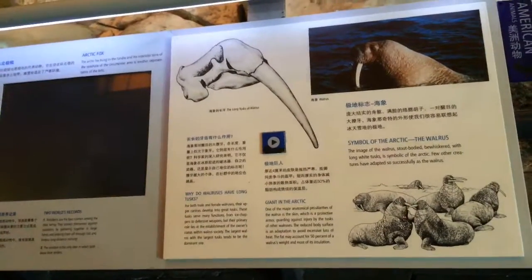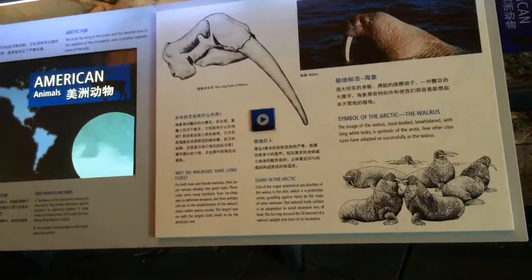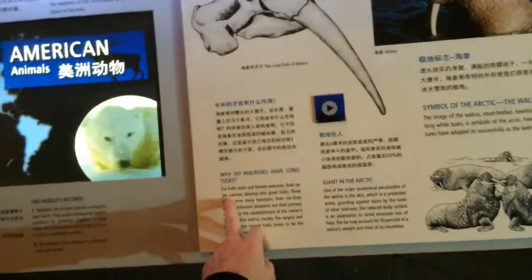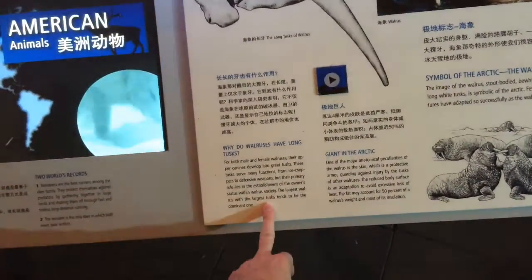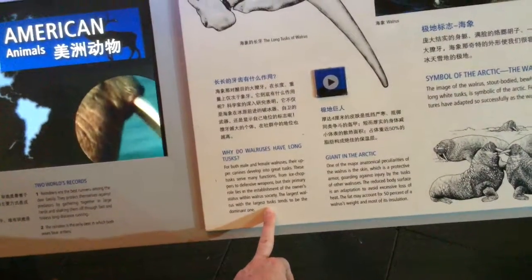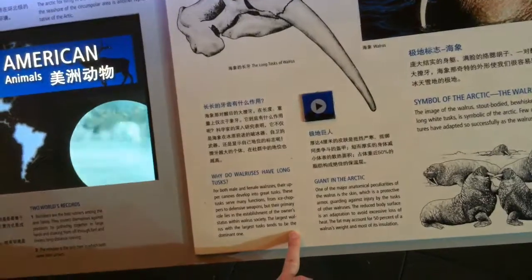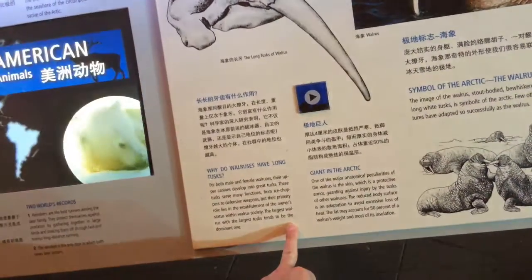Walrus. I guess in a lot of species both male and female have horns, but antlers are usually a male thing. Symbol of the Arctic: the walrus — stout-bodied, bewhiskered, with long white tusks. Why do walruses have long tusks? Both male and female upper canines develop into great tusks. These tusks serve many functions from ice climbing to defensive weapons, but their primary role lies in establishing the owner's status within walrus society. The largest walrus with the largest tusks tends to be the dominant one. The skin of the walrus is a protective armor guarding against injury by the tusks of others. Reduced body surface is an adaptation to avoid excess loss of heat; the fat may account for 50% of the walrus's weight and most of its insulation.